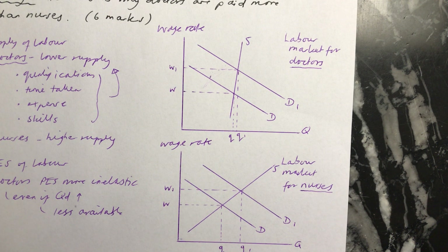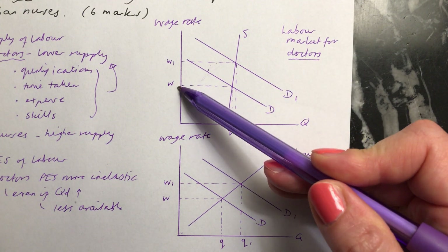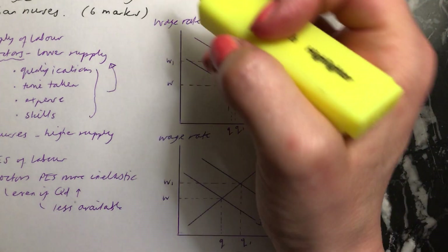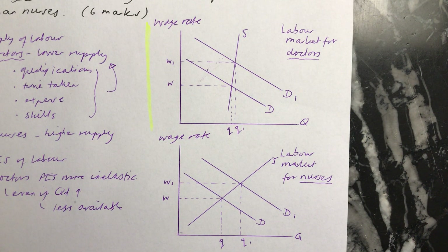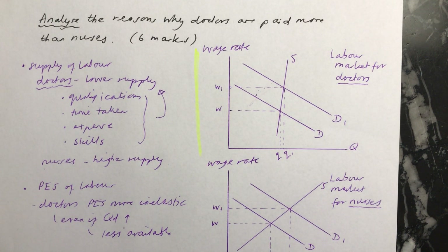The point is that there's a difference: if you have an increase in the demand for doctors, there'll be a very big increase in the wage rate. This really is the diagram you would want to put in the exam question, and you could explain that if there was an increase in the quantity demanded of doctors, you'd see a very big increase in the wage rate. In the next video, I will quickly explain just what you need to do to get all of the marks in the question.